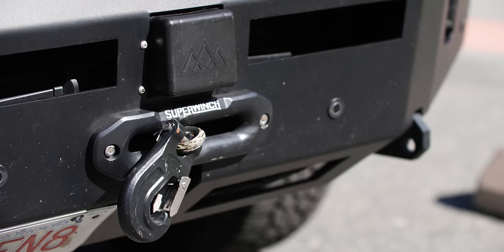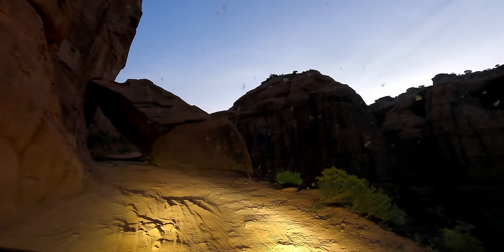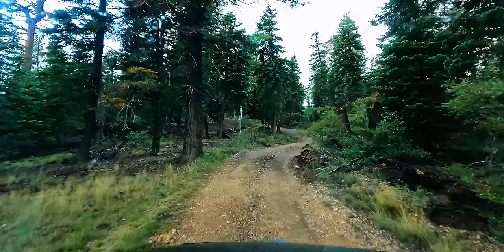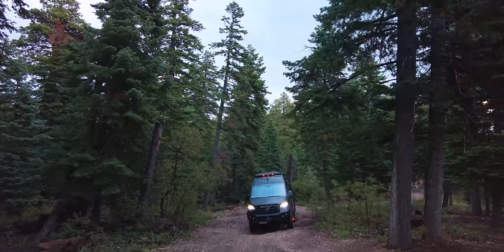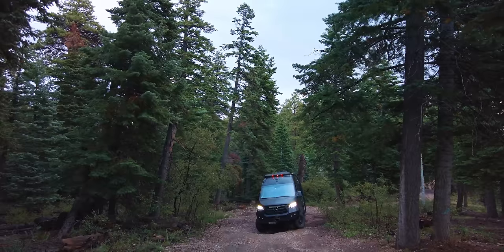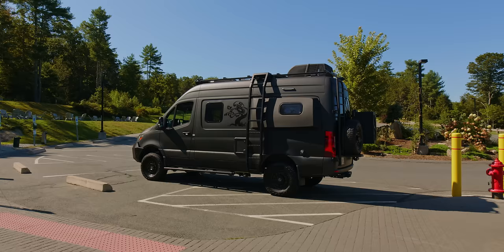We also have a Super Winch—we've needed this guy a couple of times. One of the cool things about the van and the adventures it can bring you on is you find yourself in conditions that will sometimes challenge the capabilities of the van. If you put yourself in those positions to reach places that no one else is camping at, I would strongly recommend having a winch in case you get yourself in trouble.